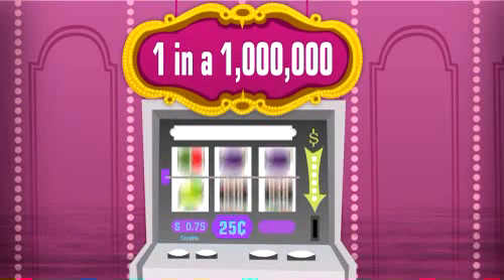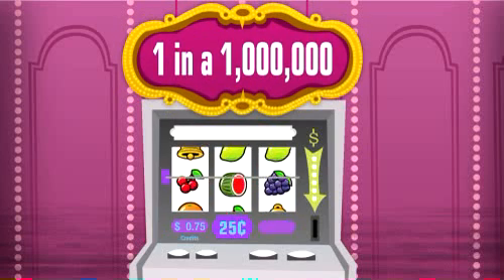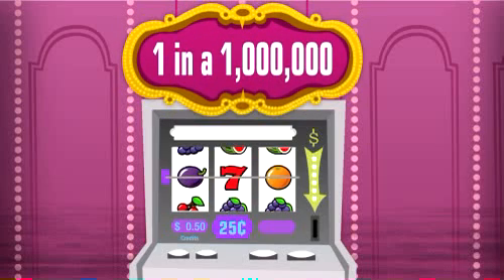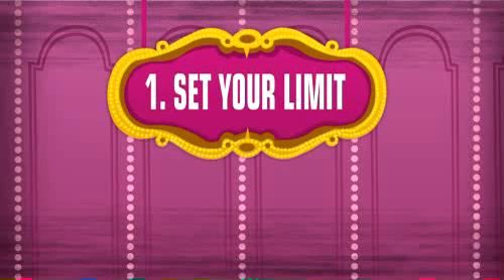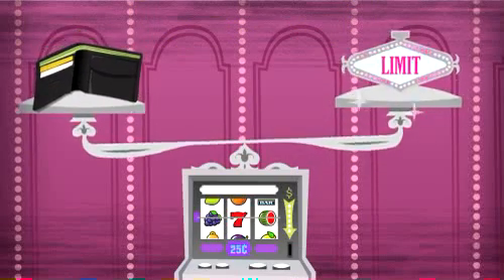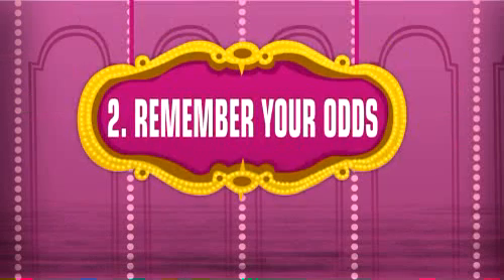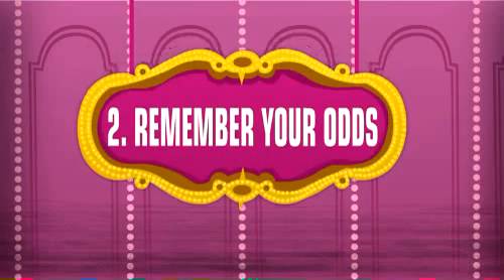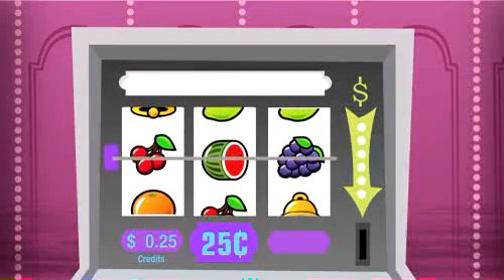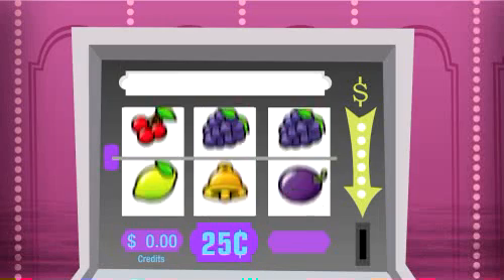Thus, persistence at a particular slot machine will not pay off. Given what you've learned, here are two habits for playing responsibly. One: set your limit — before heading to the slots, decide how much money you can afford and are prepared to lose. Two: remember your odds — when tempted to go over your limit, remember the odds are stacked against you. The likelihood is you will lose.